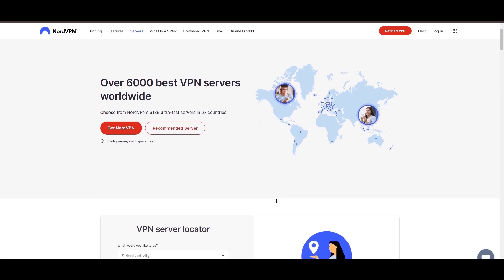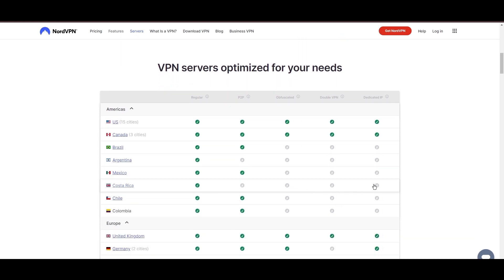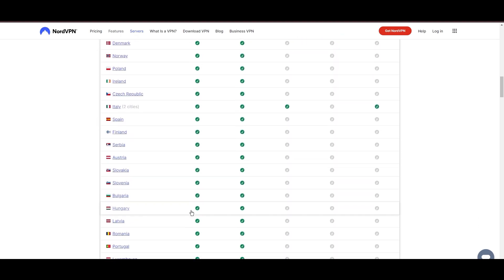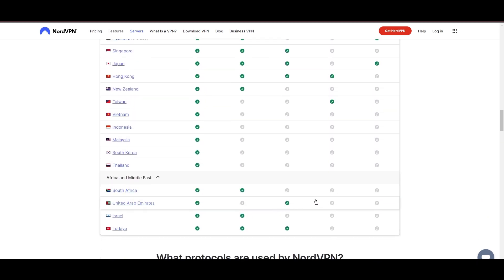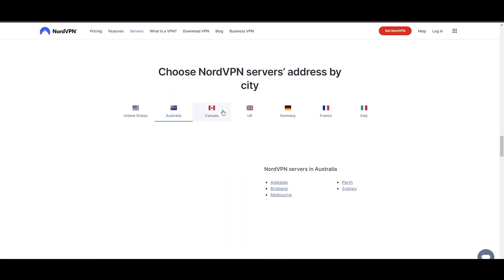Leading our selection is the highly acclaimed NordVPN, a top choice for users of Sony around the globe. Hailing from Panama, NordVPN offers an expansive network of over 6,000 servers across 61 countries, ensuring you can effortlessly connect to Sony from virtually anywhere, eliminating concerns over slow speeds or buffering.